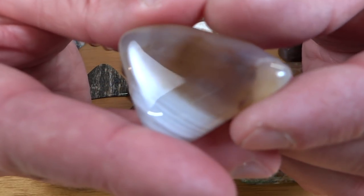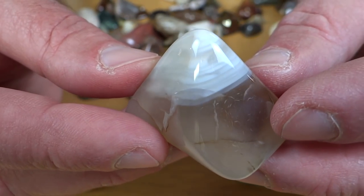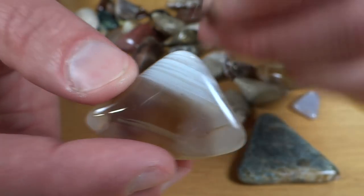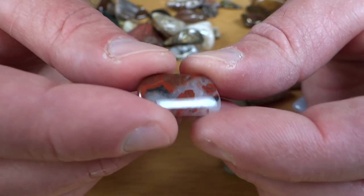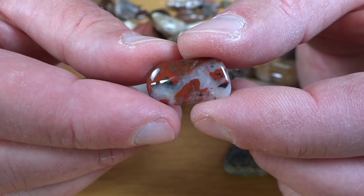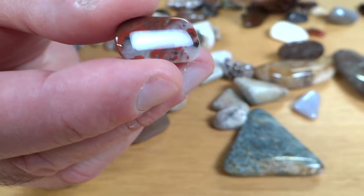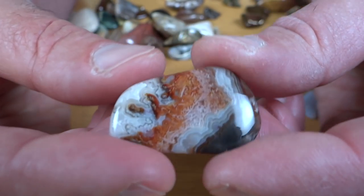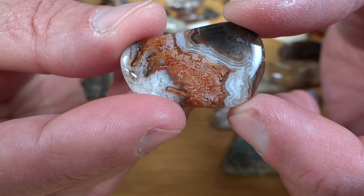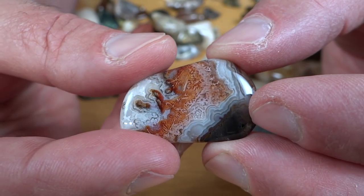Looks like we've got an agate of some sort here with some water-level banding. I've got a few scraps of this — it's kind of gotten separated into different lotto loads. I don't know what that is, but it's kind of neat. And here's a piece of crazy lace of some sort. You've got to love crazy lace — man, that's cool.